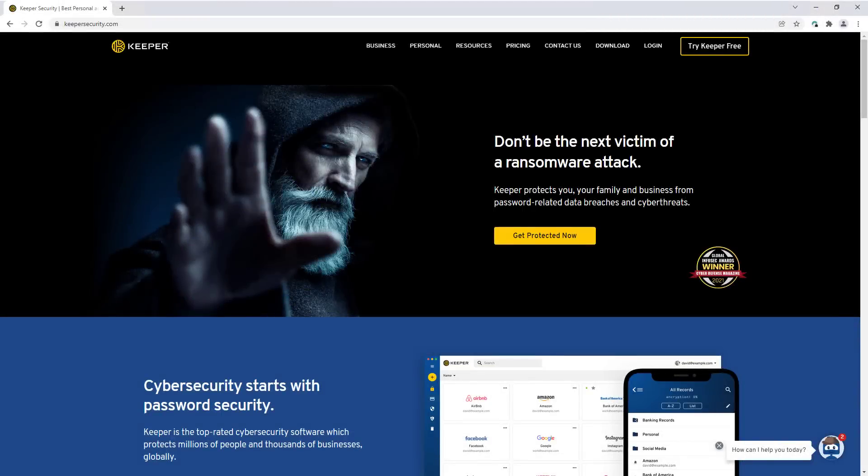In today's video we're checking out Keeper Security, a password manager. Let's figure out what it is, what it does, and if it's a good fit for everyone.